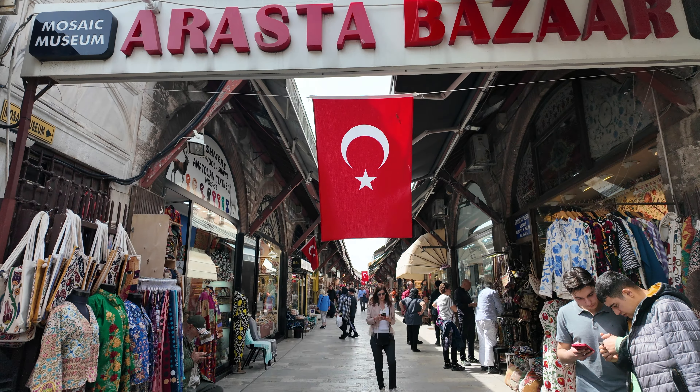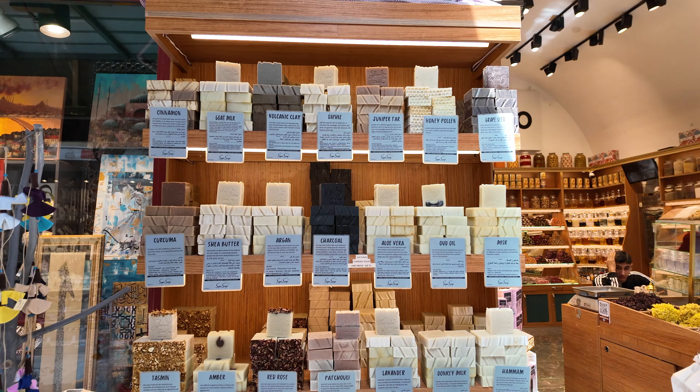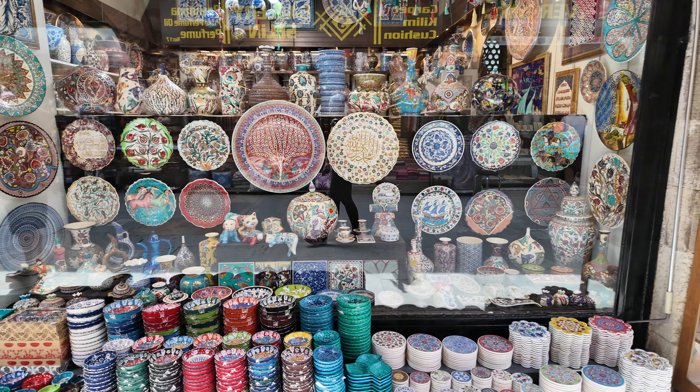After that, we took a stroll through the Erasta Bazaar, which is right next to Sultan Ahmed Square. Here you can find many unique goods — and even some cats.